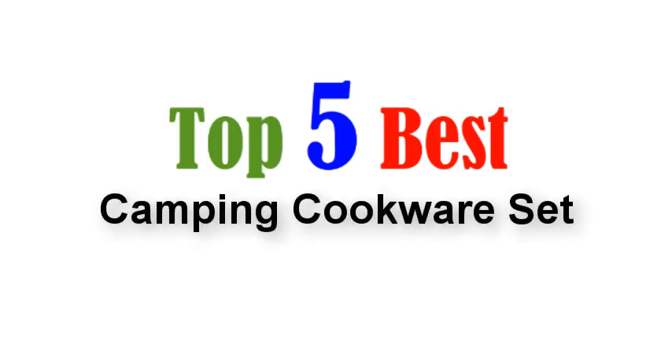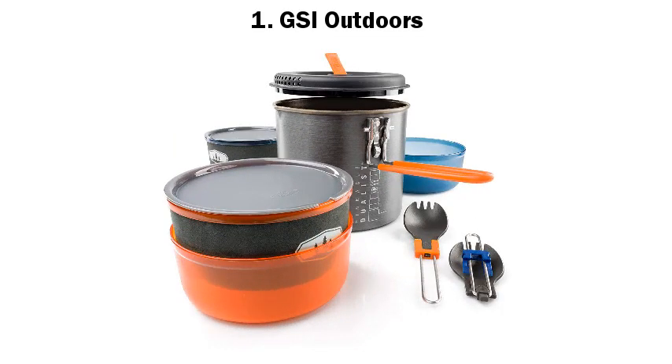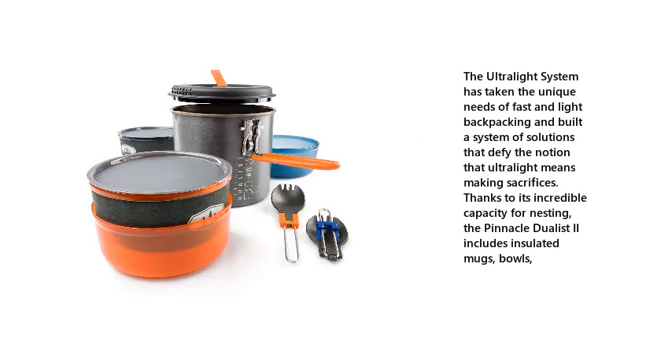Top 5 Best Camping Cookware Sets. Number 1: GSI Outdoors. The ultralight system has taken the unique needs of fast and light backpacking and built a system of solutions that defy the notion that ultralight means making sacrifices. Thanks to its incredible capacity for nesting, the Pinnacle Jewelist II includes insulated mugs and bowls.